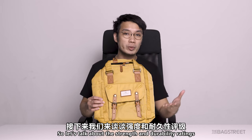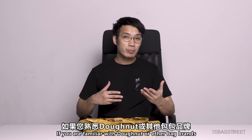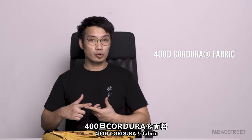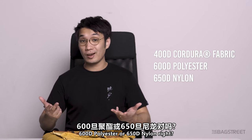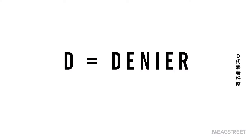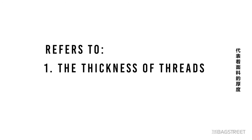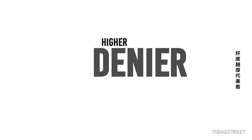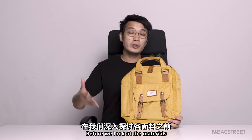Let's talk about strength and durability ratings. If you're familiar with Donut or other bag brands, you will often see, for example, 400D Cordura fabric, 600D polyester, or 650D nylon. So what does that actually mean? 'D' refers to denier — it is a unit of textile measurement referring to the thickness of the threads, and it is also a weight measurement. A higher denier means a thicker, heavier, and more durable fabric.